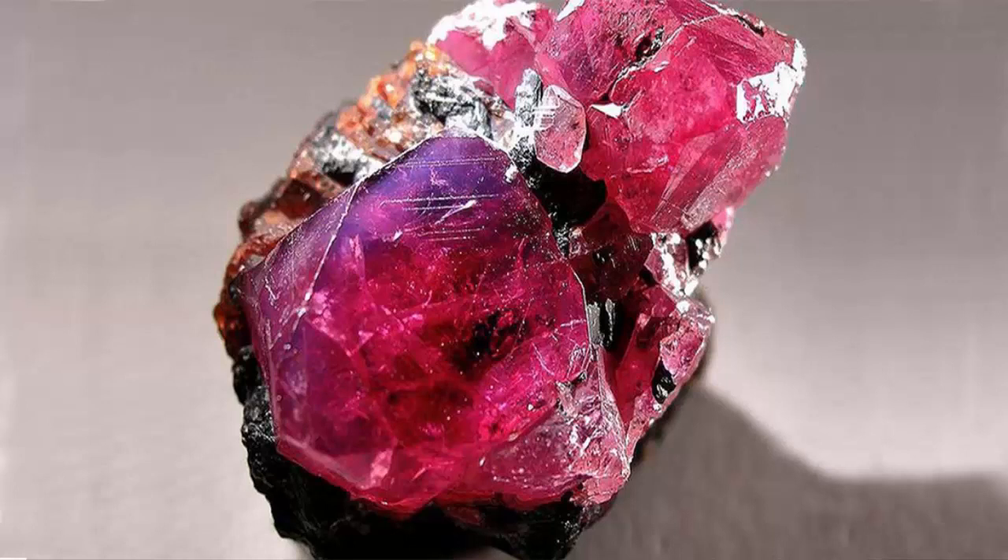Should I choose a rubelite engagement ring? In the last couple of decades, tourmaline gemstones have been increasingly used for engagement rings, with rubelite being the most prized and sought-after type of tourmaline. Do keep in mind, however, that with a hardness of 7 to 7.5 on the Mohs scale, rubelites are not as hard as diamonds (10 Mohs), rubies (9 Mohs), or sapphires (9 Mohs). They are still hard enough to have great wearability and be more durable than most other gemstones.